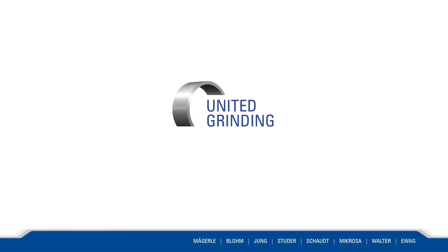Welcome. I'm Cam Beasley, Regional Sales Manager of United Grinding. Today we're in New Haven, Indiana at Continental Diamond Tool. Let's go take a look at what they have special for us today.